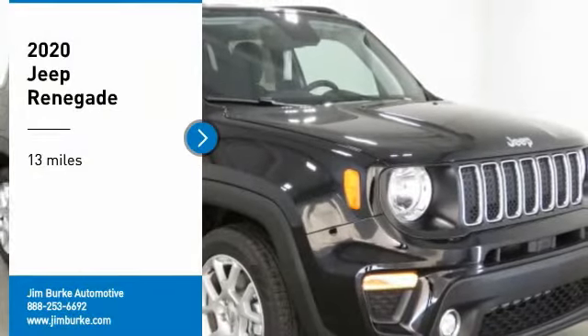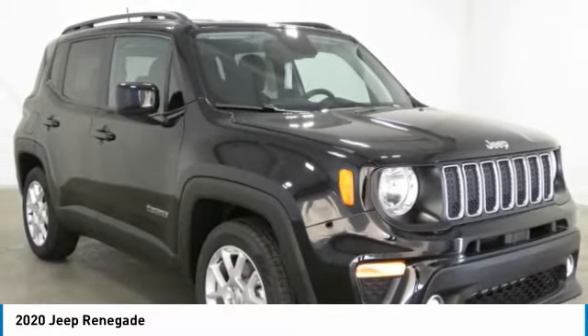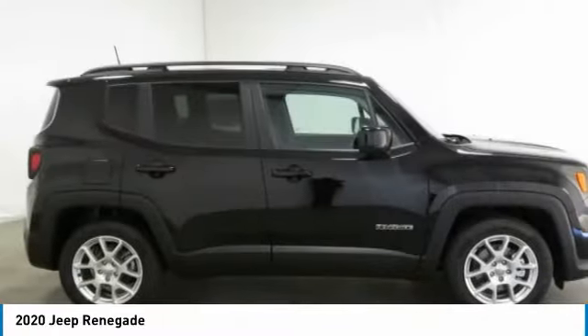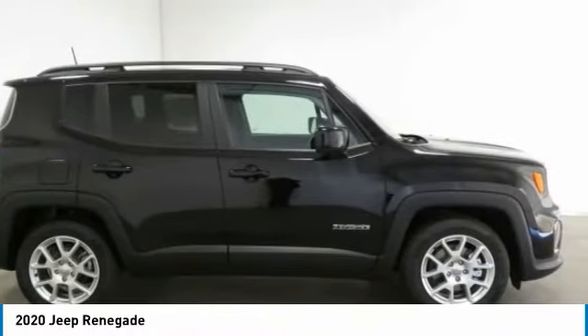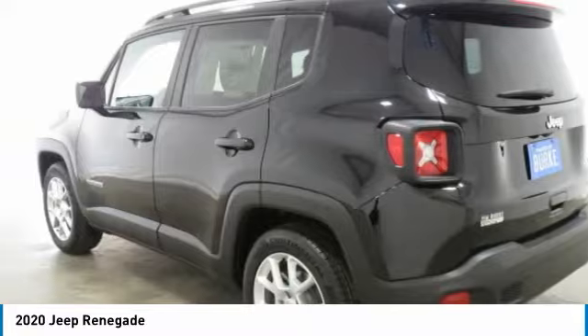Take a ride in the 2020 Jeep Renegade. The Jeep Renegade offers full-size capability built in a smaller SUV. The Jeep Renegade is an incredible combo of smart technology and cool colors.